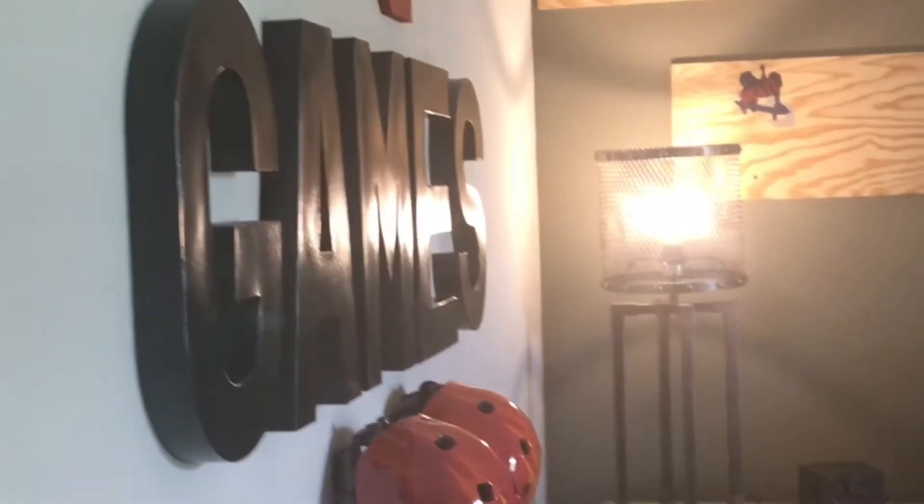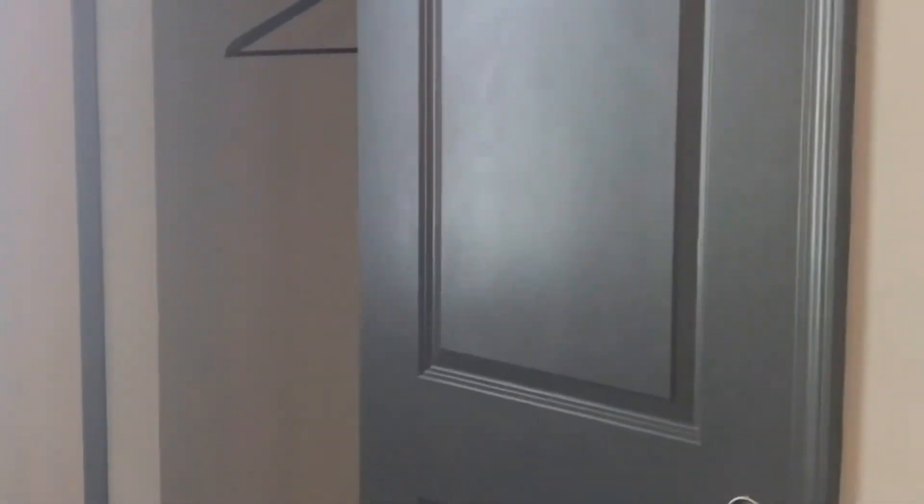And then towards the front of the house, there are two more bedrooms. So let's start with this one, all the way at the front of the home. Of course, these homes are decorated because they are model homes, so you can decorate the homes exactly how you want. Same closet as the other one.